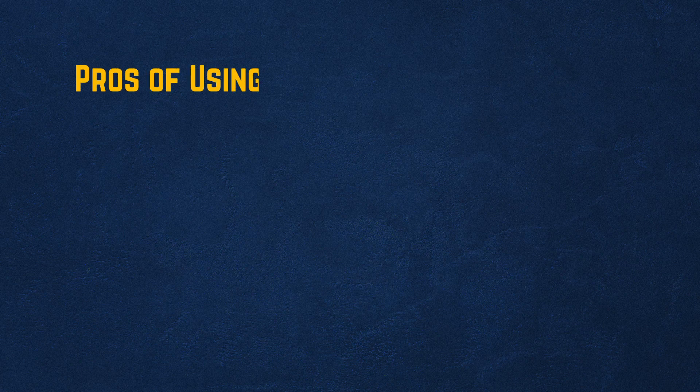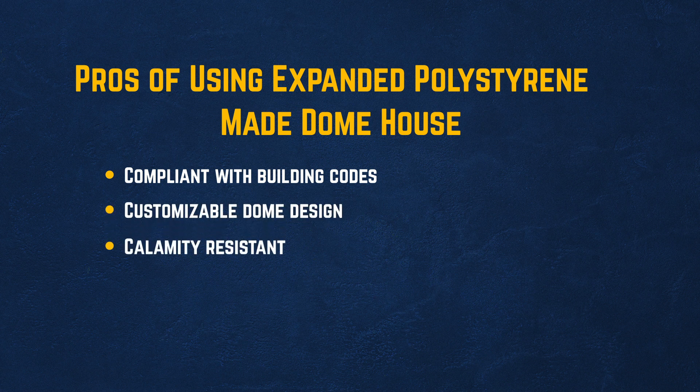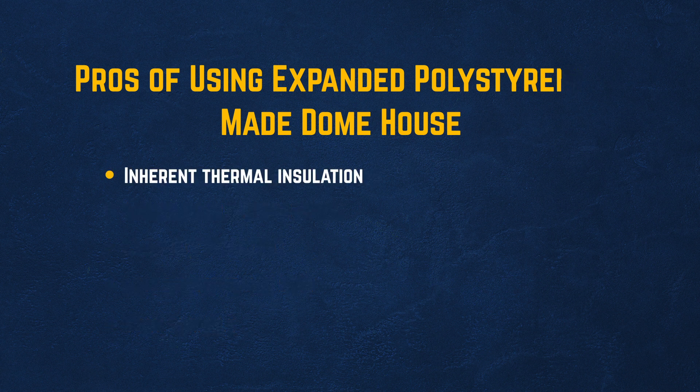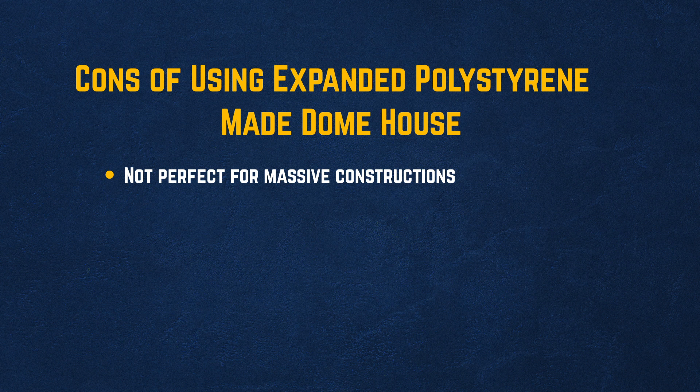Pros of using expanded polystyrene-made dome houses: compliant with building codes, customizable dome design, calamity-resistant, low construction cost, very durable, and inherent thermal insulation. Cons: not perfect for massive constructions, and construction can be challenging.